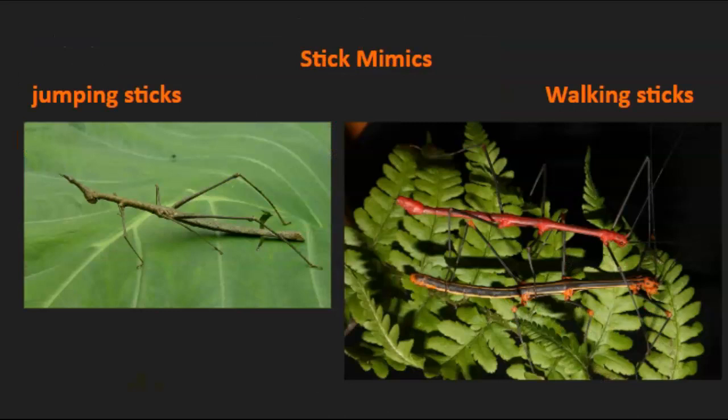You've probably heard of walking sticks, and maybe even seen one. There are a bunch of different types of them in the rainforest. These are stick mimics — the one on the left is called a jumping stick, and the two on the right are walking sticks. You might not think these would blend in, but there are so many different types of plants in the rainforest that they probably have a specific home that they blend in with.